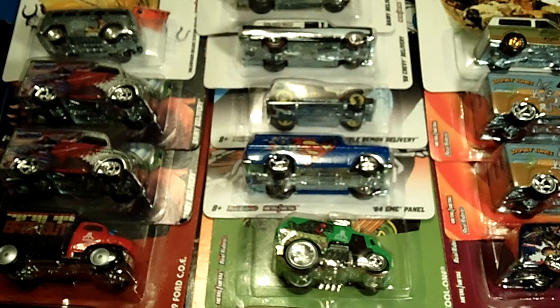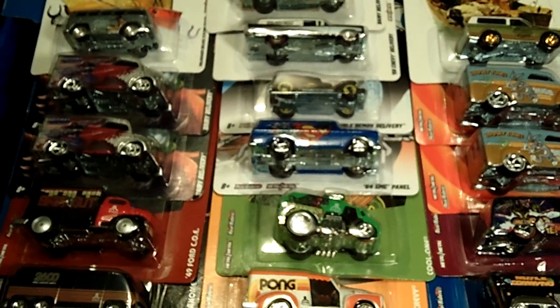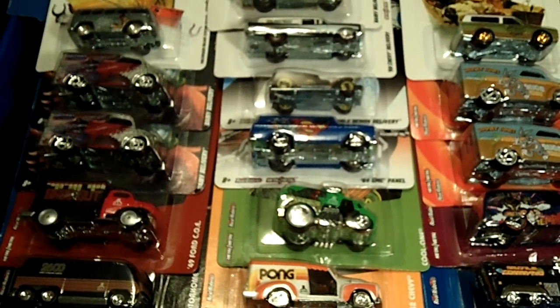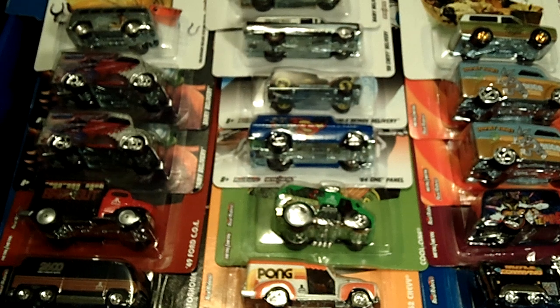So guys, there you have it — awesome and amazing cars that I found all over the place. I couldn't complete some of the series but at least I got a lot of nice castings. Thanks for watching and thanks for taking the time to stop by. If you like this video please hit the like button and feel free to subscribe to get my latest and newest videos. I'll see you on the next chapter — holla back y'all!